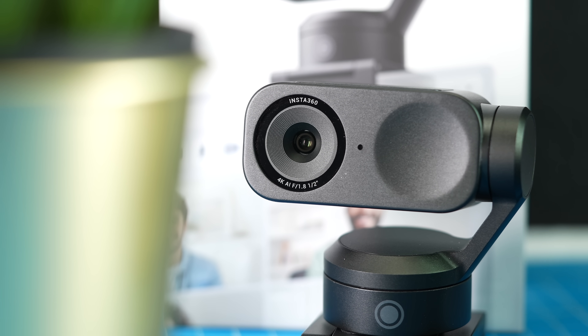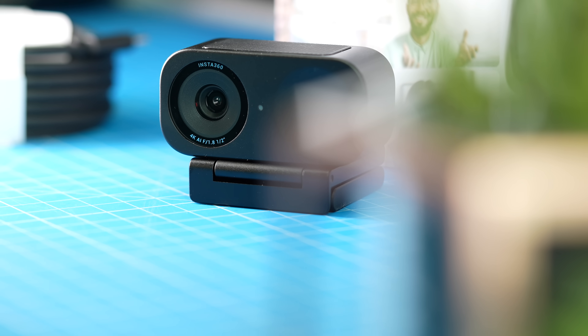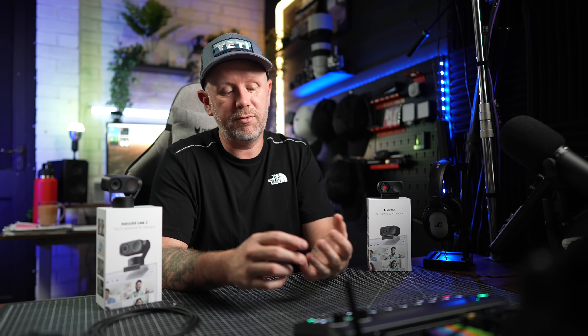Overall, these are among the best webcams on the market. You get virtual camera support, 4K quality, background effects, bokeh, AI tracking, whiteboard mode, desk view, and much more. This is a sponsored video by Insta360, but I've been using their products for four or five years and they just keep getting better. Links are in the description — drop any questions in the comments below.